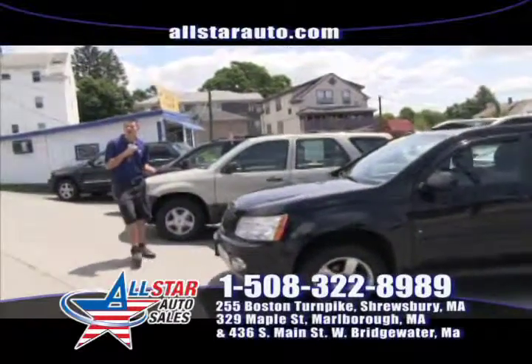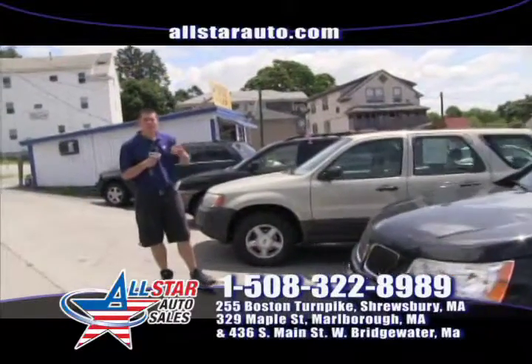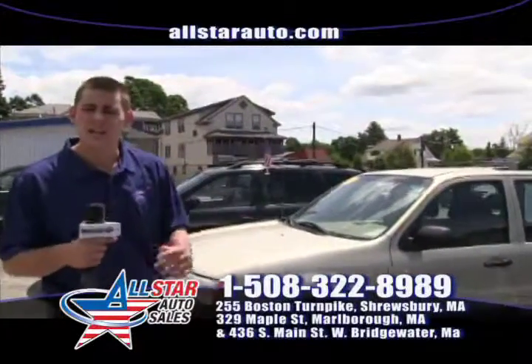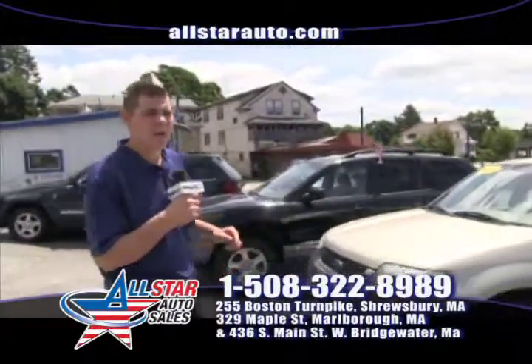Visit us online at allstarauto.com. Fill out an online application. We'd love to answer any questions that you have. Give us a call at 508-480-8989.